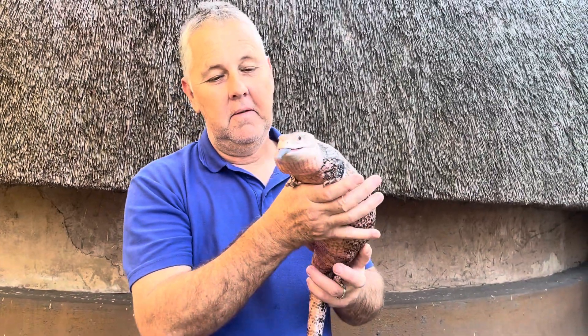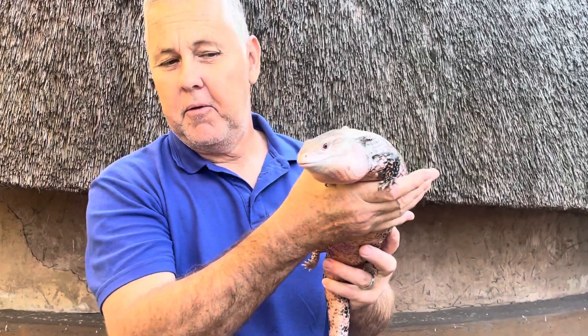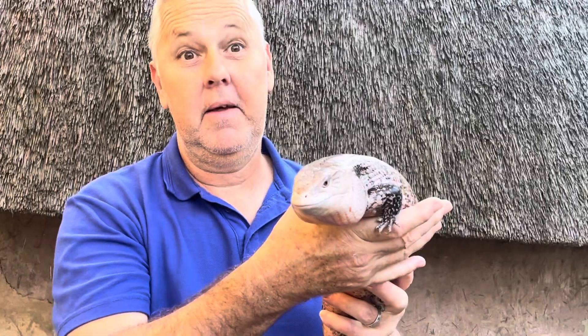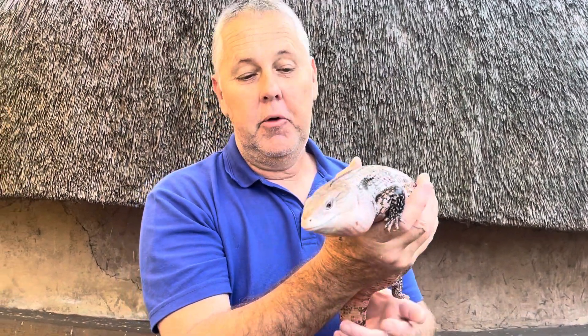This is Steve. Steve is a northern blue-tongued skink. I don't know if you can see his tongue — he's not doing it now, but he's got a blue tongue. That's basically why they're called blue-tongued skinks. He's from northern Australia. Beautiful little lizards.